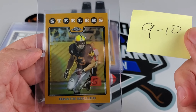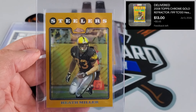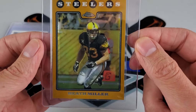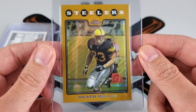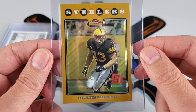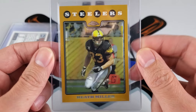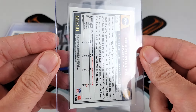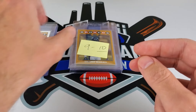Another nine or ten — the Heath Miller gold refractor from that same uncirculated run. It's kind of a color-matching card, even though they're wearing the old-school unis with those bright banana helmets, so it doesn't exactly tie into the color theme. Regardless, it had potential gem quality so we'll get it out the door.